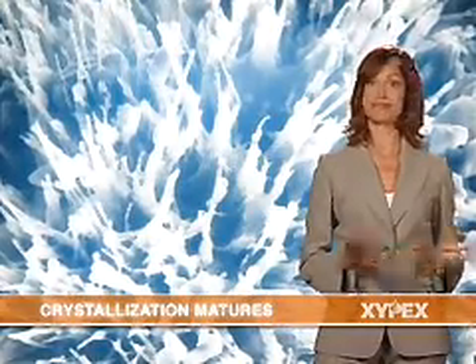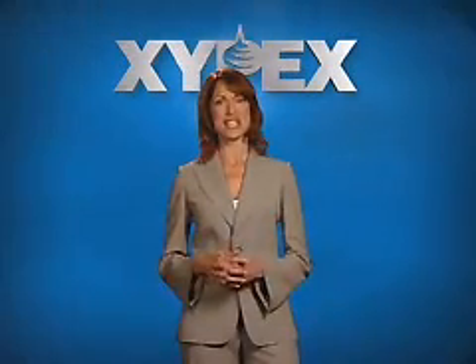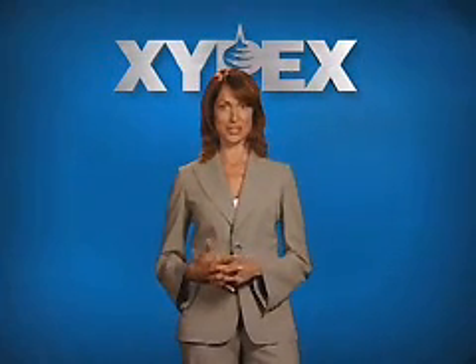Other good news: Zypex will reactivate whenever water is present. Around the world for almost 40 years, Zypex has been and continues to be a technology, a product, and a company that people trust. We look forward to having you with us as part of the worldwide Zypex customer family.